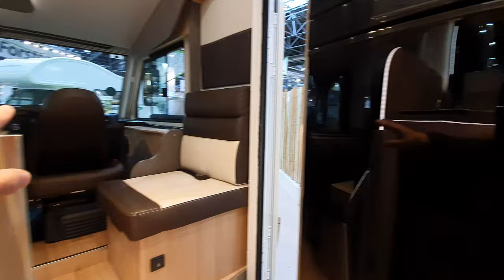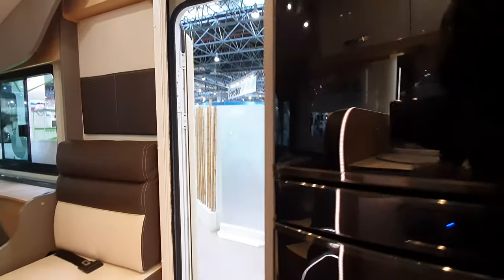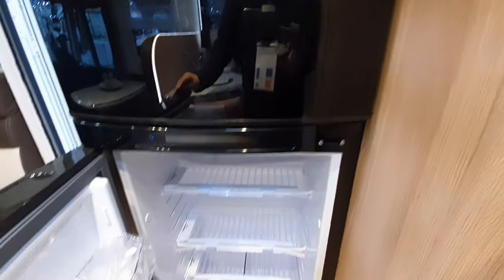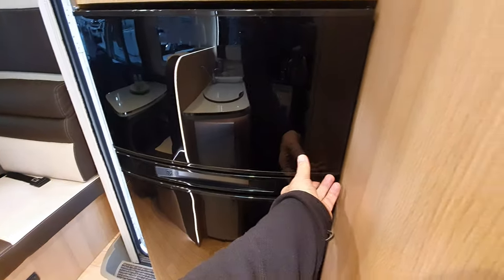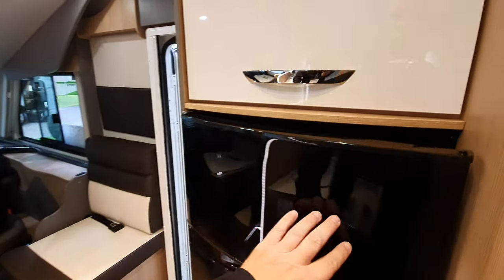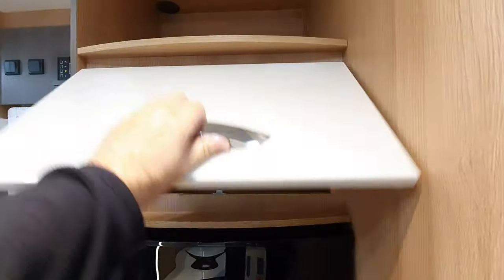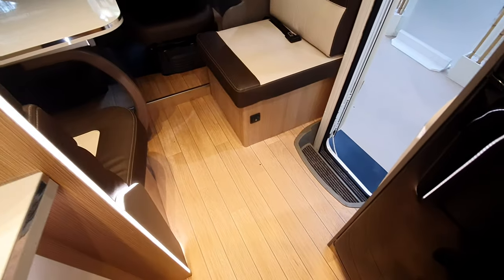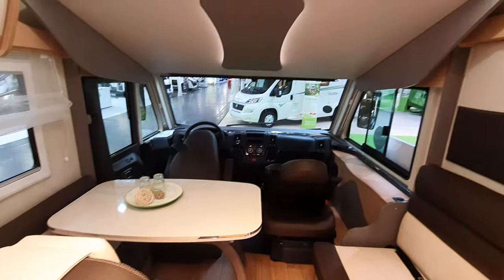This big fat fridge here - the same fridge you will see in the cheapest and the most expensive vans. The thing is, if a company like Trigano goes to manufacturers like Thetford, Dometic, or Vitrifrigo and says 'we'll take 10,000 units', the manufacturer knows how much they can do and can offer cheaper prices.